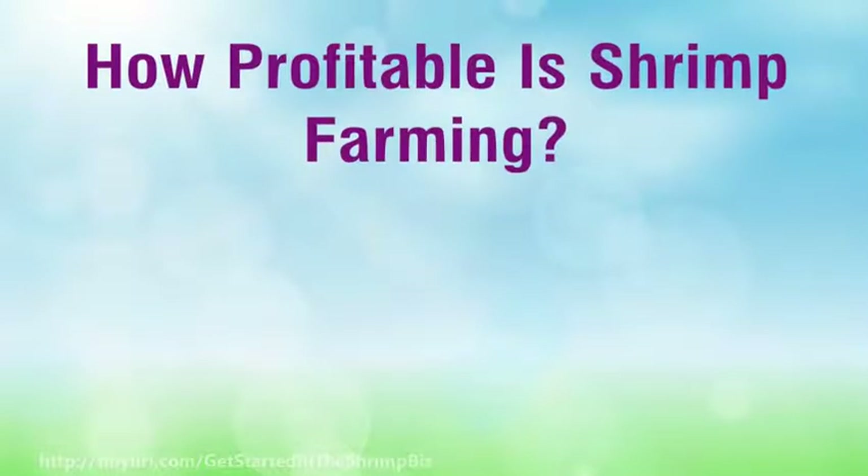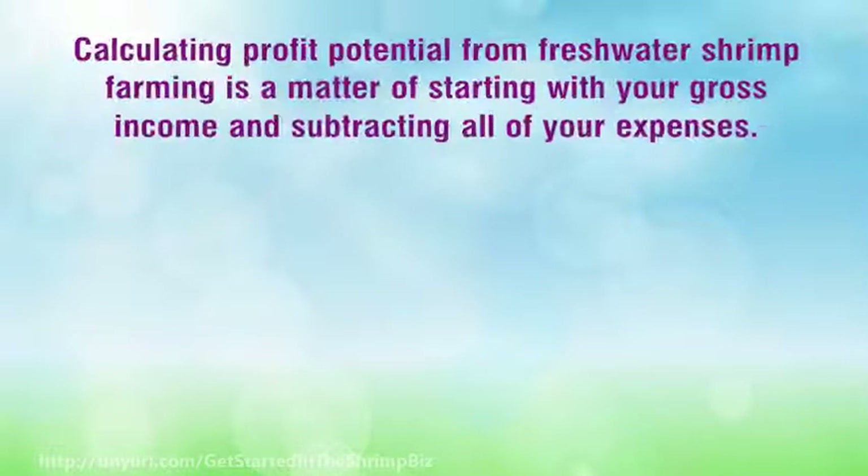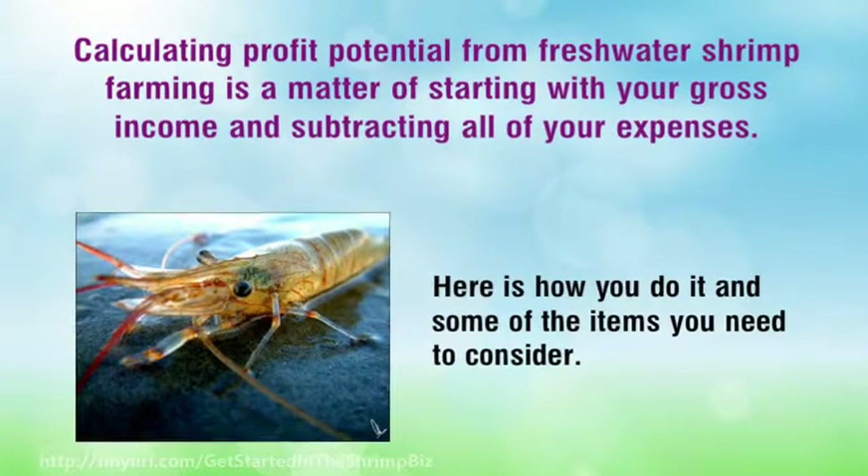How profitable is shrimp farming? Calculating profit potential from freshwater shrimp farming is a matter of starting with your gross income and subtracting all of your expenses. Here is how you do it and some of the items you need to consider.